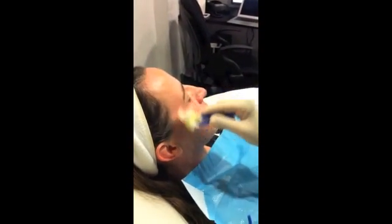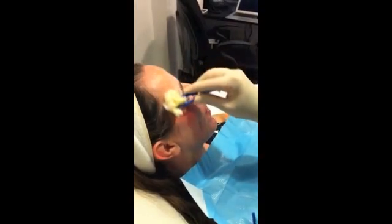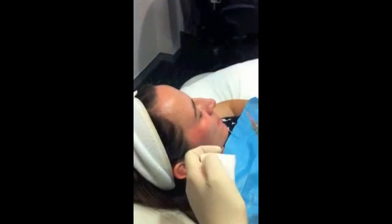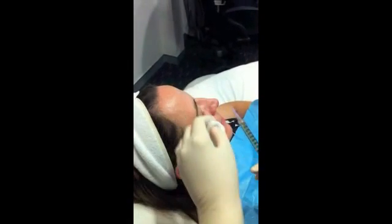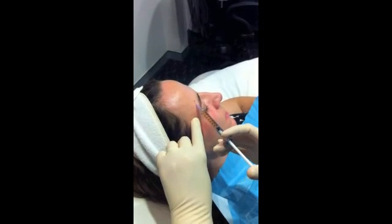In this video, our registered nurse Donna is about to do a platelet-rich plasma treatment, or PRP treatment, on Trish. She's just cleaning the area first with an antibacterial solution. Prior to the treatment, Trish has had local anaesthetic cream on her face for about an hour, so the area is quite anaesthetised and the treatment is quite comfortable.